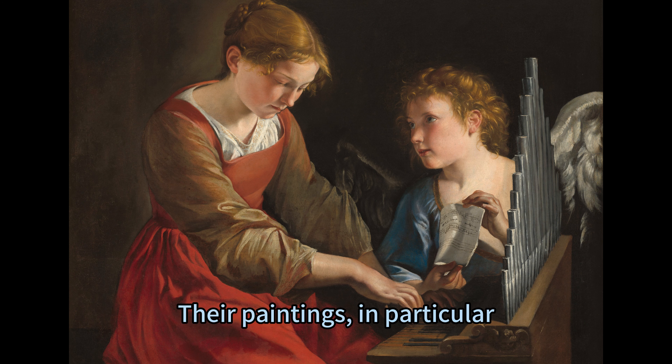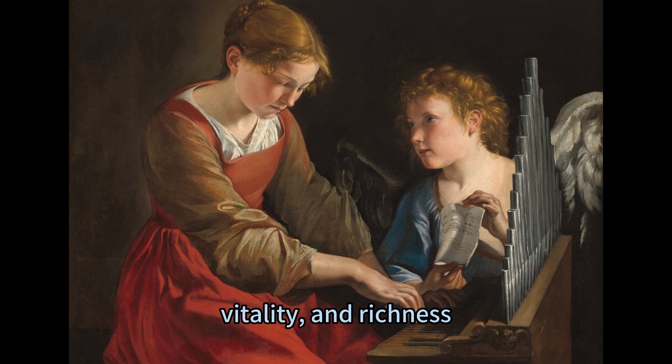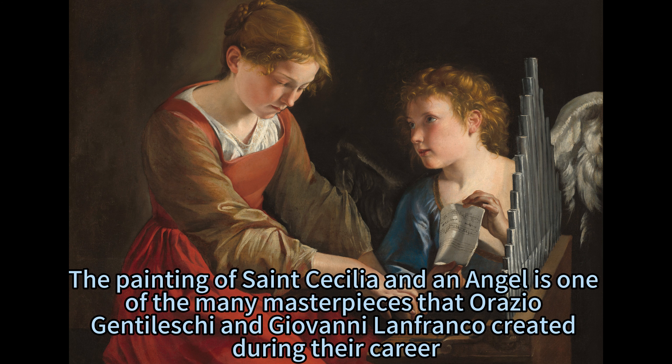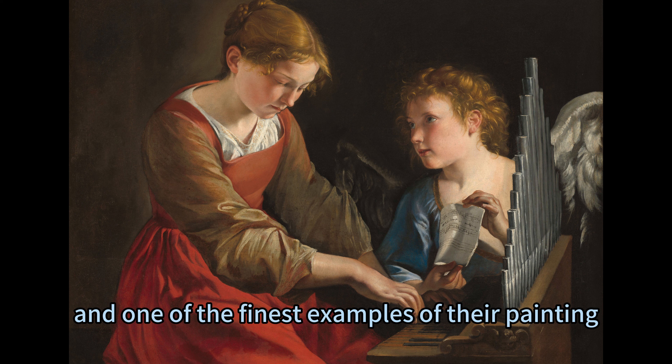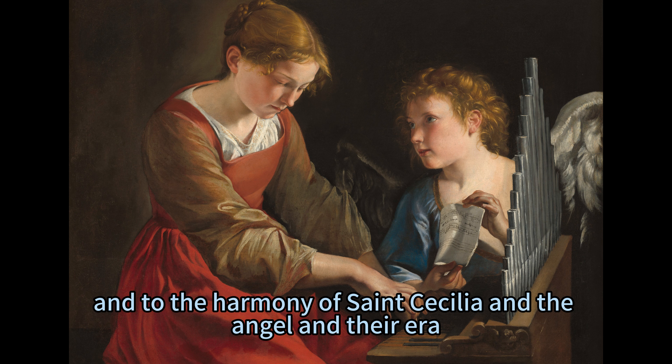This created a distinctive style that made them one of the most influential and prolific pairs of artists of their time. Their paintings in particular are renowned for their realism, vitality, and richness. The painting of Saint Cecilia and an Angel is one of the many masterpieces they created during their career, and a testament to their artistic skill and to the harmony of Saint Cecilia, the angel, and their era.